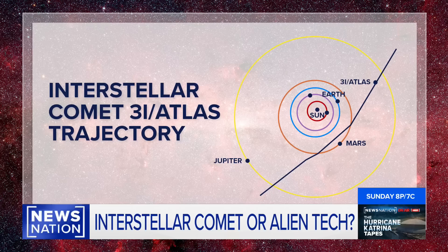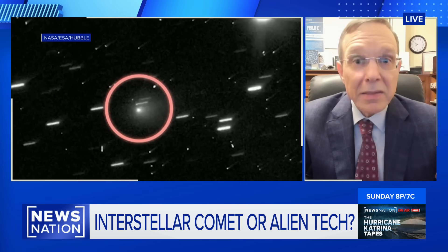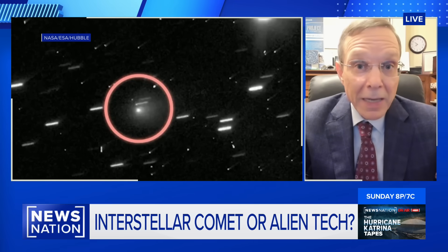If it happens not to be a comet, this will be a wake-up call. We need to establish some organization that will, in the future, interpret interstellar objects and tell us about the risk. We might want to deploy spacecraft in orbit around the sun that will serve as an alert system or an interceptor system to defend our planet.